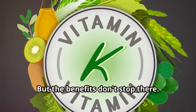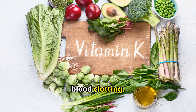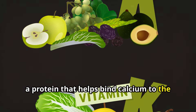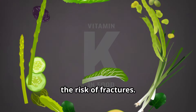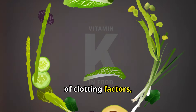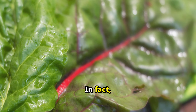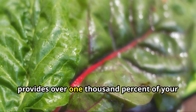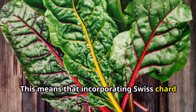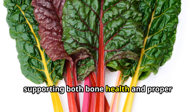Swiss chard is also a fantastic source of vitamin K, essential for bone health and blood clotting. Vitamin K plays a critical role in the formation of osteocalcin, a protein that helps bind calcium to the bone matrix, strengthening bones and reducing the risk of fractures. Additionally, vitamin K is necessary for the synthesis of clotting factors, which help blood clot properly. Just one cup of cooked Swiss chard provides over 1000% of your daily vitamin K needs — incorporating it into your diet significantly supports both bone health and proper blood clotting.